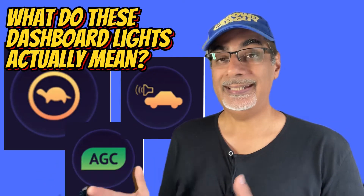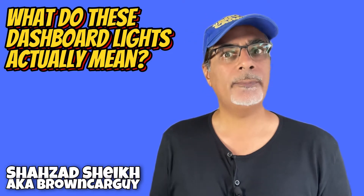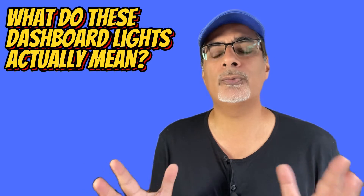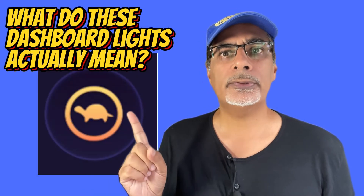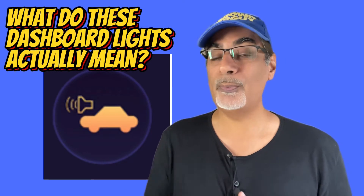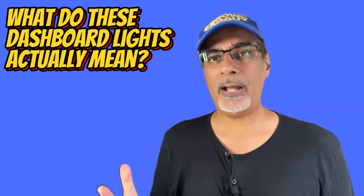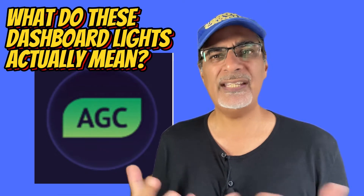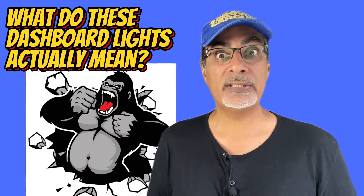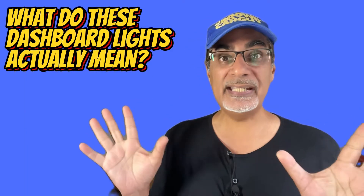What do these dashboard lights mean in EVs and hybrids? As more people switch to driving electric and hybrid cars, they might find themselves confronted by a whole new set of dashboard warning lights — like a tortoise in a circle, or this one showing the Blues Mobile with a speaker. And how about AGC? What does that even mean? Aggressive gear change? Automatic ground clearance? Angry gorillas charging? Well, stand by — I'm about to explain these and more.